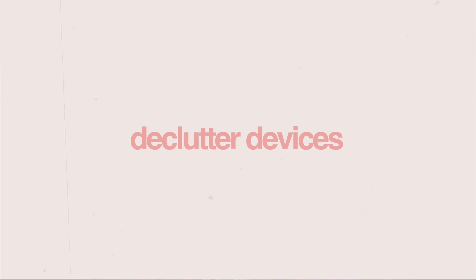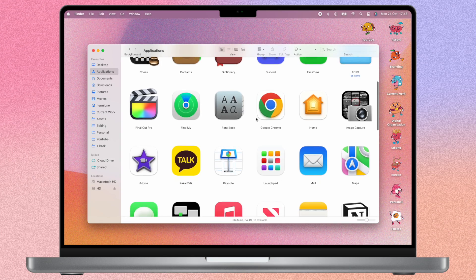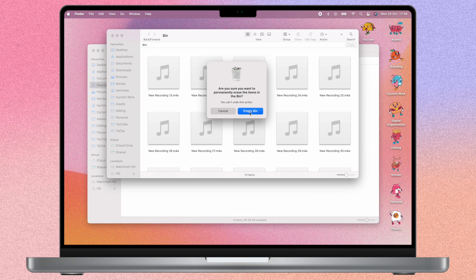If you have never started a digital organisation journey before, I highly recommend a good declutter of your devices. Even if you have a good system in place, it's great to go through every two to three months and declutter things out of your downloads folder, off of your desktop, and get rid of any applications you no longer use or need. It frees up a lot of space and you'll feel a lot lighter.